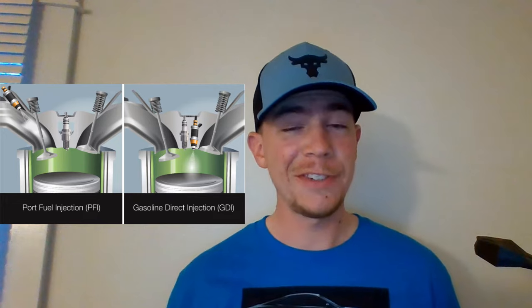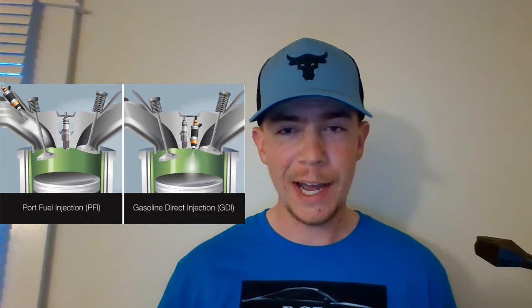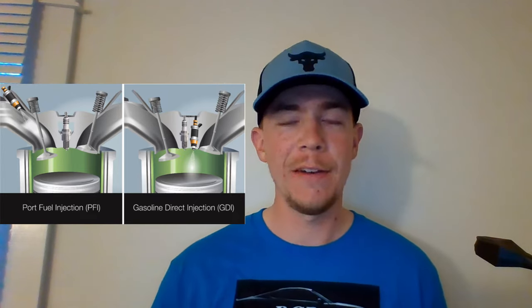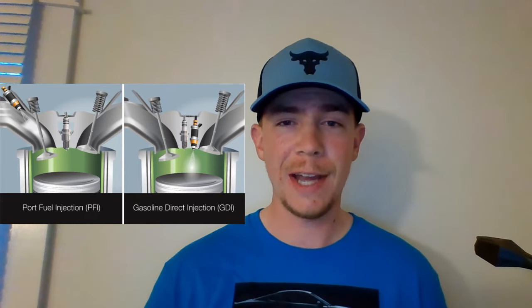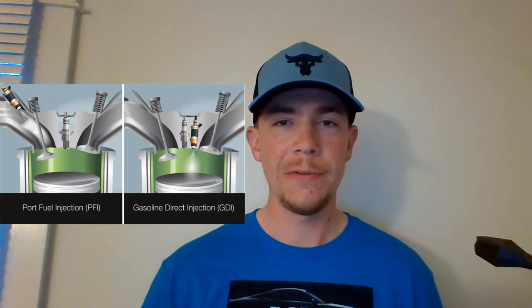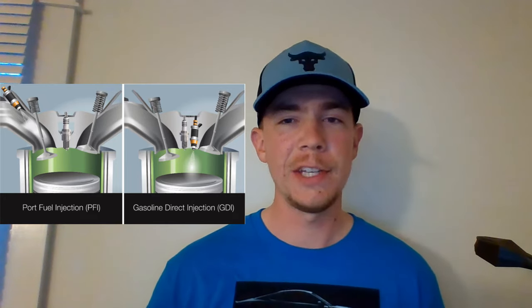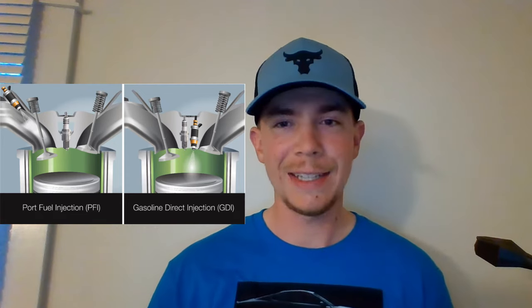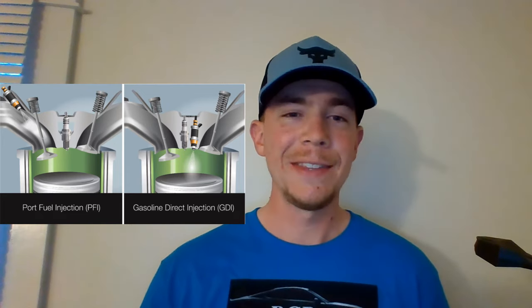Since this engine setup relies on injection at specific times into the combustion chamber, as engine speed increases the amount of time available to inject fuel decreases. To deliver more fuel in a shorter time to produce more power, the fuel pressure is increased, and GDI engines have very specific pressure levels they're able to obtain. A side effect of this high fuel pressure is overspray that lands on the intake valve and ports, leading to carbon buildup, which reduces fuel flow to the engine and can lead to failure.